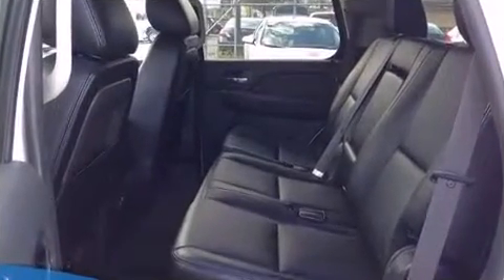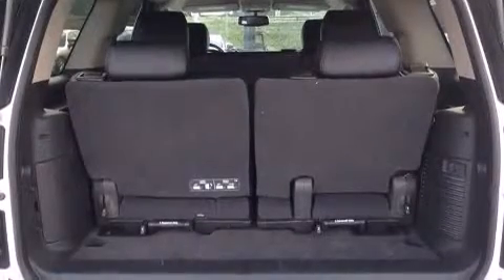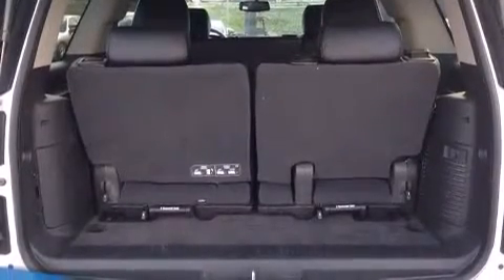Premium sound drives 6 speakers, providing you and your passengers a sensational audio experience. Passengers are protected by various safety and security features.